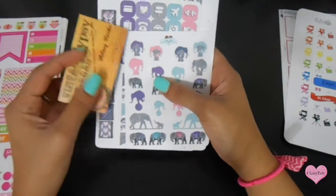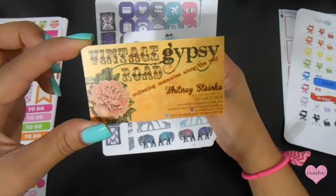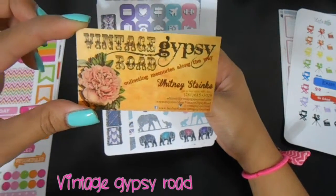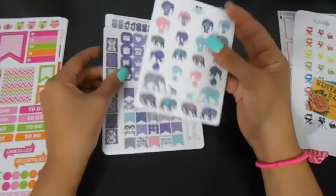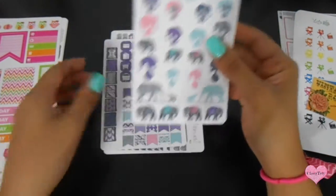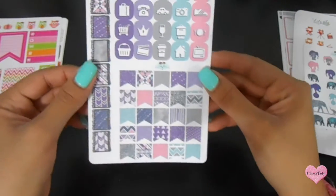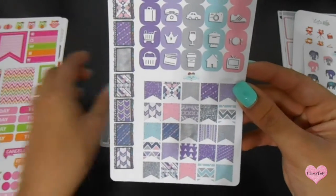The next shop I ordered from was Vintage Gypsy Road, and I got their elephant purple set. I really love this, it is so cute — so nice! And look at these planners, oh my god.